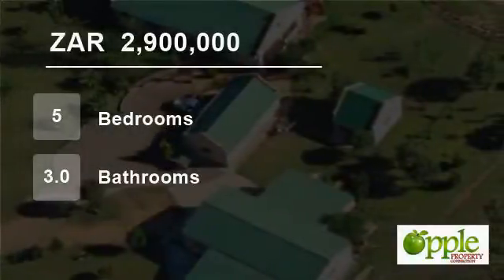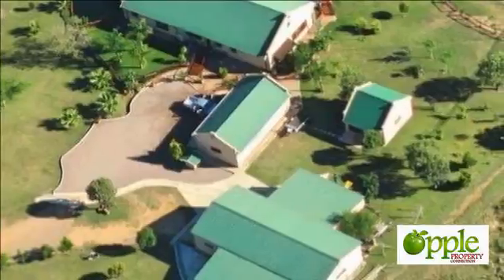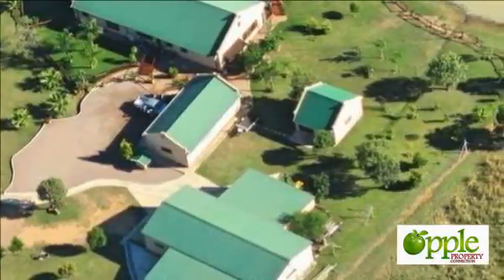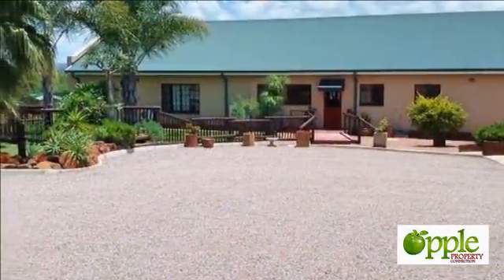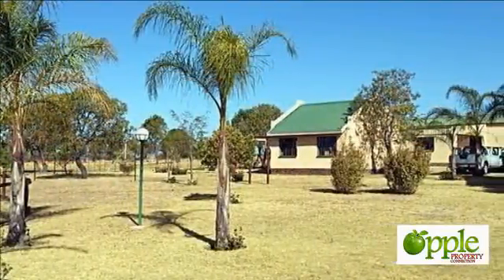Welcome to this 5-bedroom vacant land for sale in Modimo, Limpopo, South Africa for 2,900,000 rand. Stunning game-fenced 10-hectare property with a 5-bedroom house and office, as well as 3 garages and a large shed factory. Only 4 kilometers from Nilsrum.